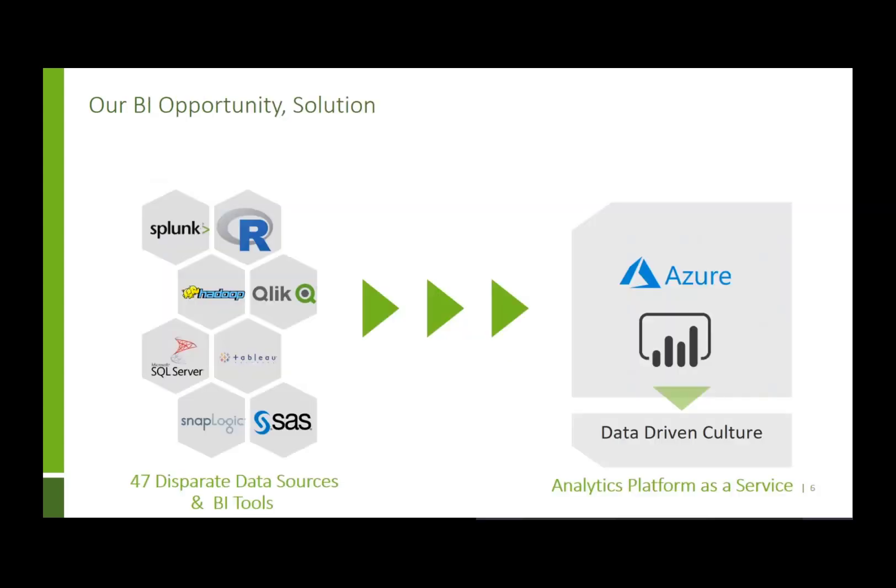In 2018, Humana undertook the beginning of our digital journey. We formalized it by creating the vertical that Sean and I sit in, called Digital Health and Analytics. As part of the business case for that, we did a survey with an outside consulting firm and found that our analytics professionals were using 47 disparate data sources and BI tools. You can imagine it's very difficult to become a master of anything if you have 47 different tools.